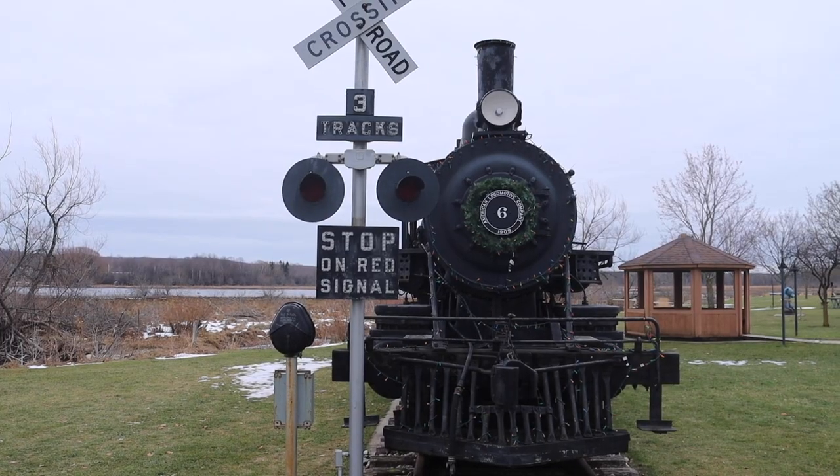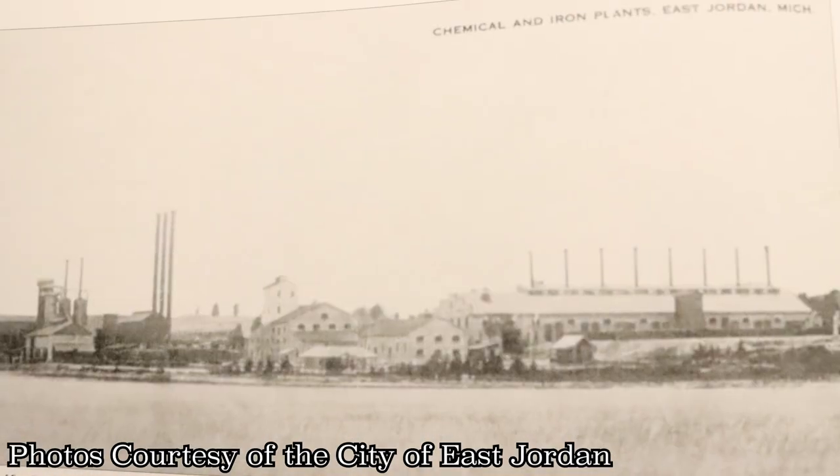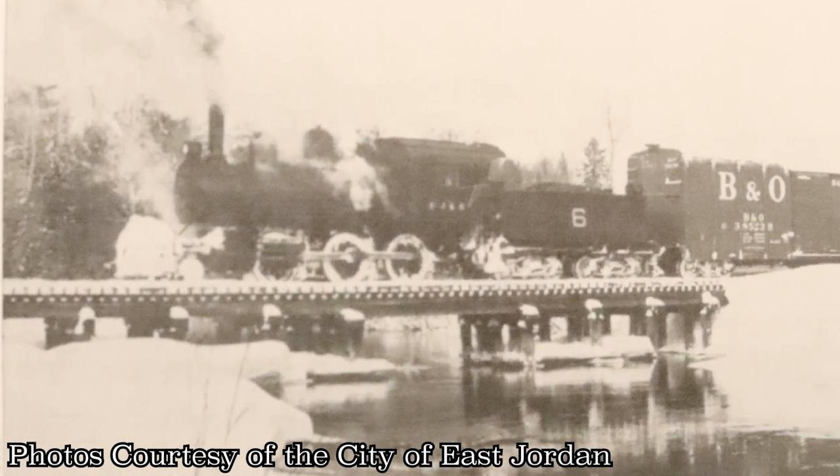As the area became logged out in the late 1920s, the train started hauling steel for the East Jordan Ironworks, and later on began moving passengers and cargo around Northern Michigan.